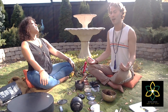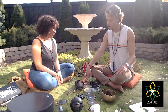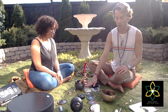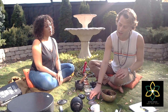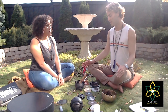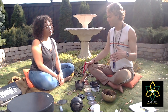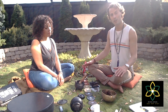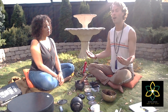We're going to be working with nine chakras today: the earth star chakra, root, sacral, solar plexus, heart, throat, third eye, crown, and our soul star chakra. Our hopes and intentions for this are to ground ourselves, release any heavy energy for transmutation, and make space for the higher energies to come.